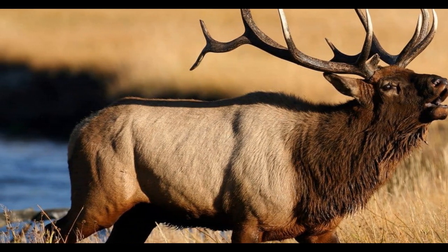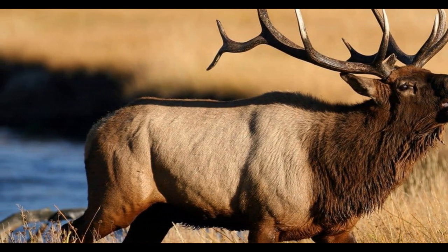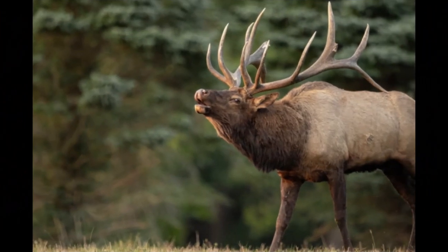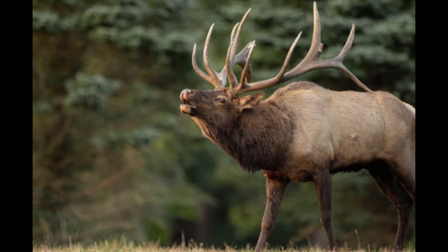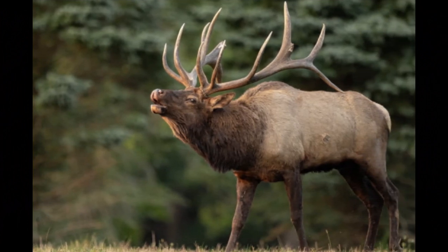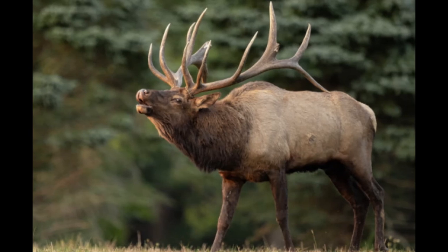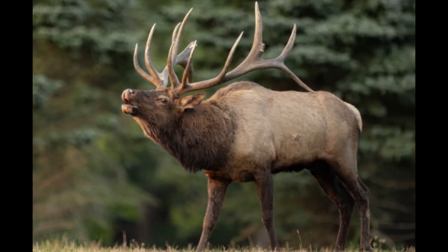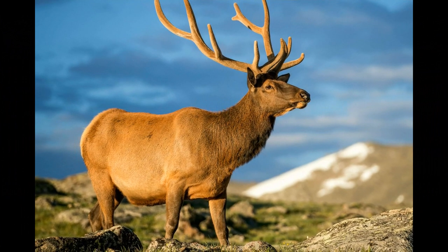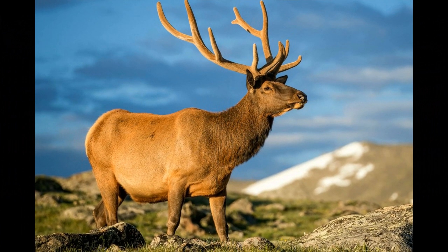The lifespan of an elk varies depending on factors such as environmental conditions, habitat quality, and predation. In the wild, elk typically have a lifespan of around 10 to 20 years. Elk are prey animals, and predation by natural predators such as wolves, bears, and mountain lions can significantly impact their lifespan. In areas with a high predator presence, elk may have shorter lifespans.